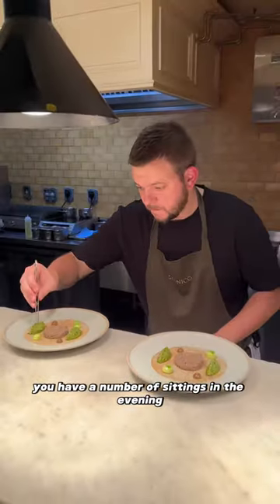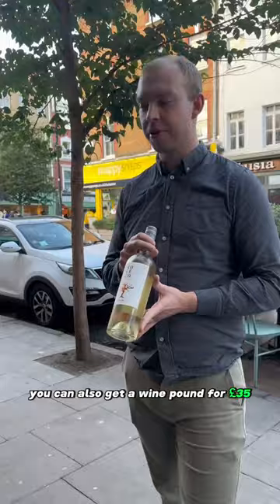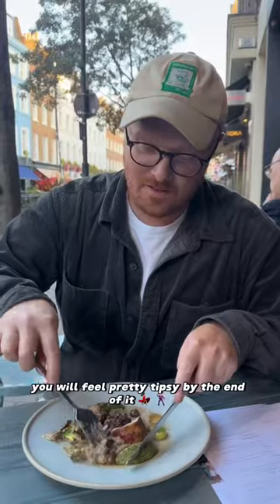You have a number of sittings in the evening, and all the dishes go out at the same time. And I forgot to mention, you can also get a wine pairing for £35. Trust me, you will feel pretty tipsy by the end of it.